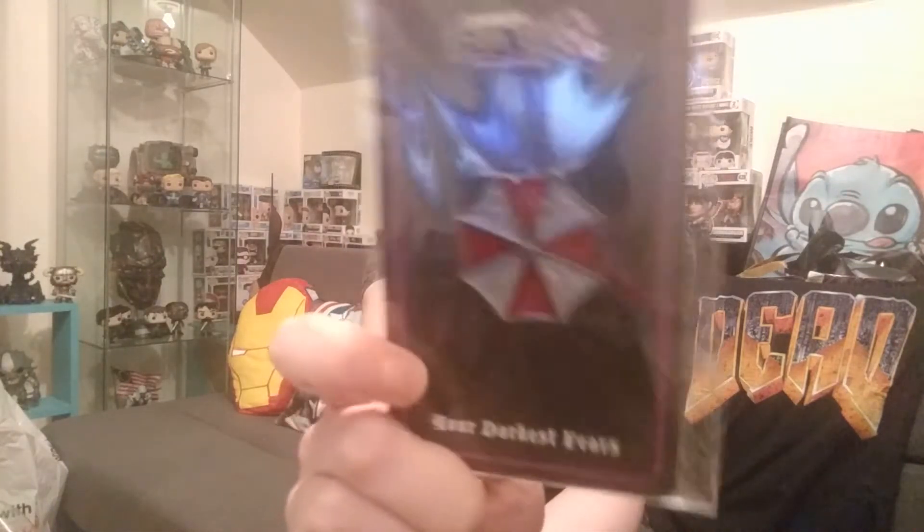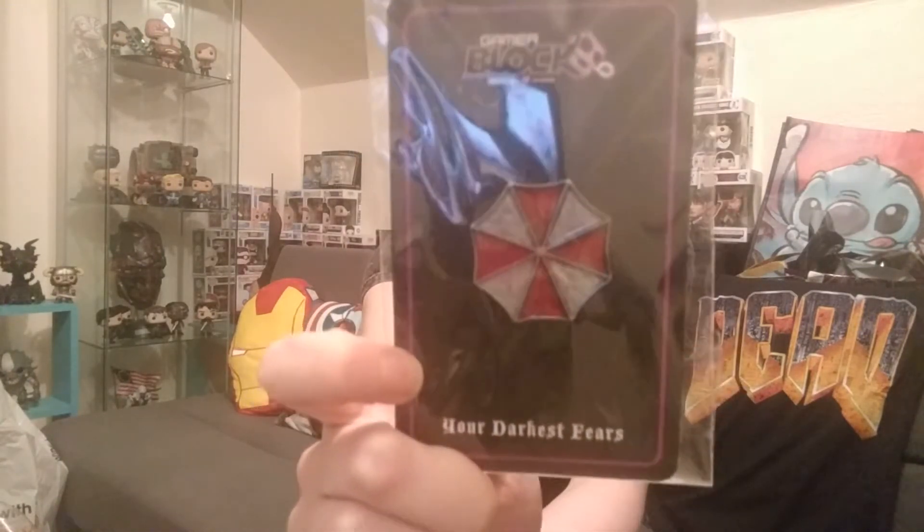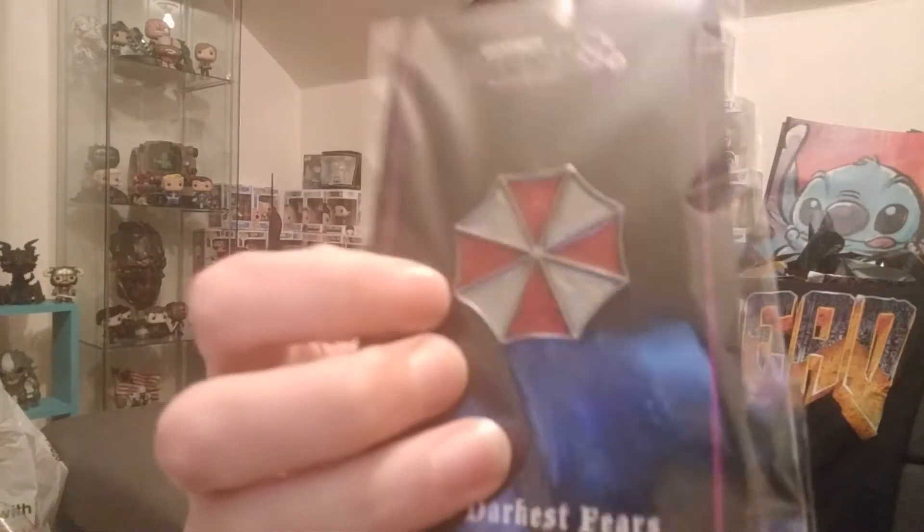I'm going to start off with some of the smaller items here. Nice! I got an Umbrella Corporation Resident Evil pin, which — if you guys have seen — I've got the tattoo. I am a fan of this. This is very cool. Very, very cool. It's raised.